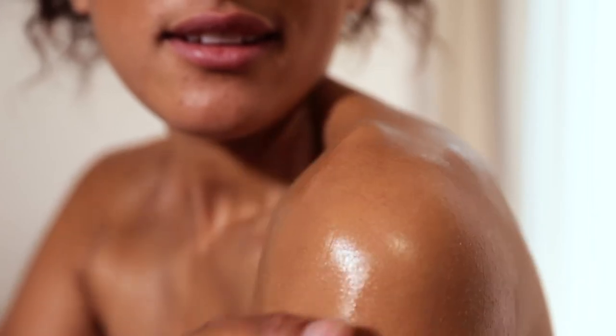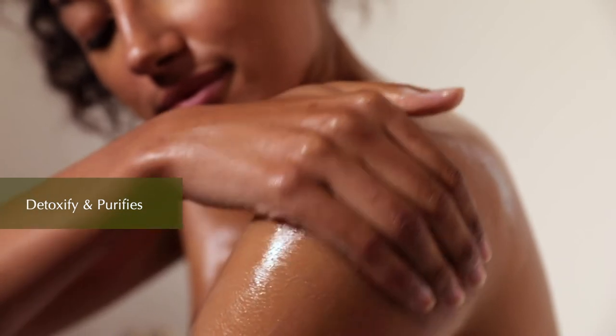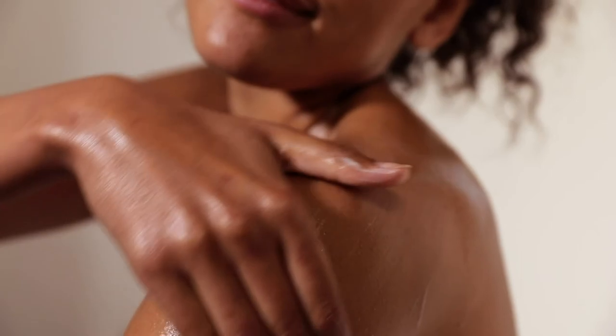Our shower oil has a unique Chloris Pure technology that detoxifies and purifies the skin, whilst avocado oil boosts hydration and improves the skin's moisture barrier.